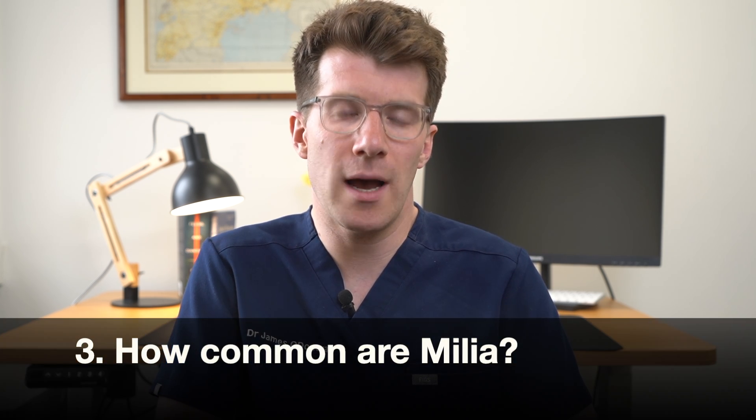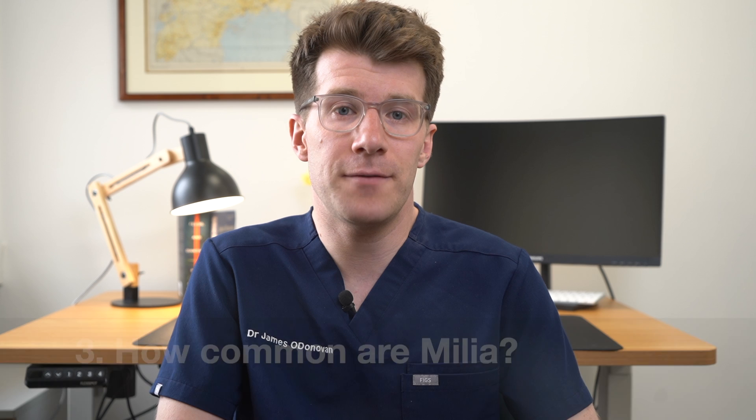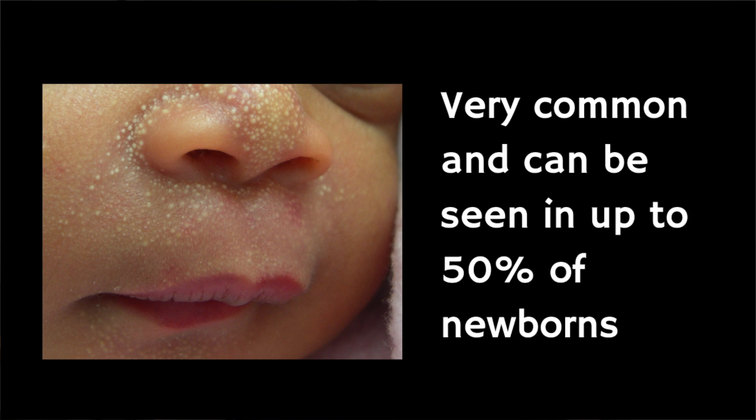I won't go into detail about the other types here since this video is mainly focusing on milia in infants, but if you want to learn more then check out the description box of the video where I've included lots of links and resources which outline the different types in detail. Now many parents want to know how common milia are. They're very common in infants, and it's thought that about half of all healthy infants have milia when they're born, and they can appear later during infancy amongst premature babies.